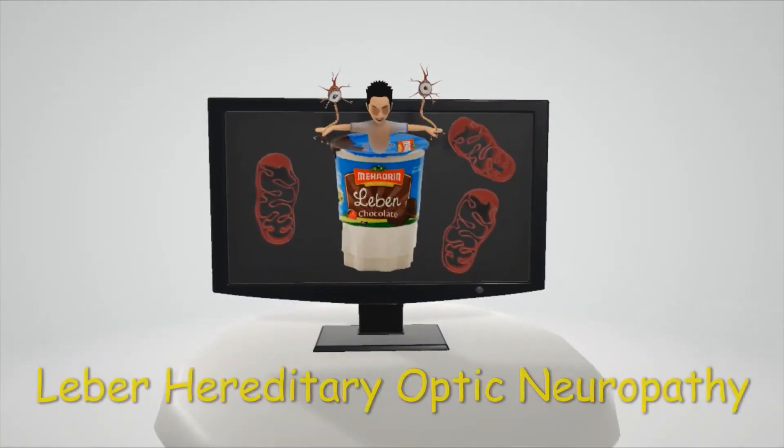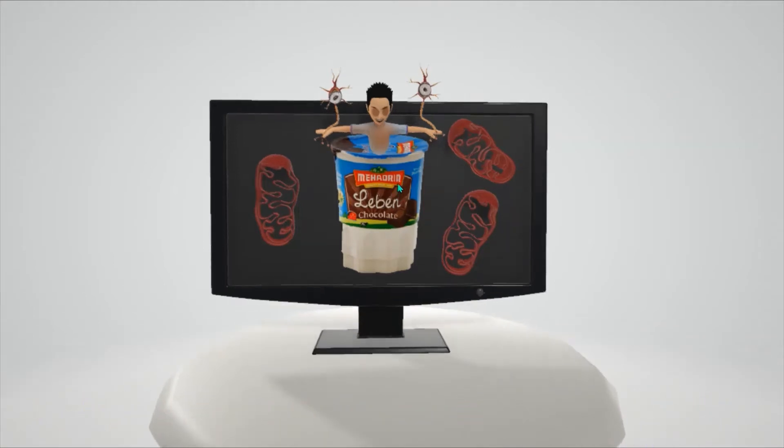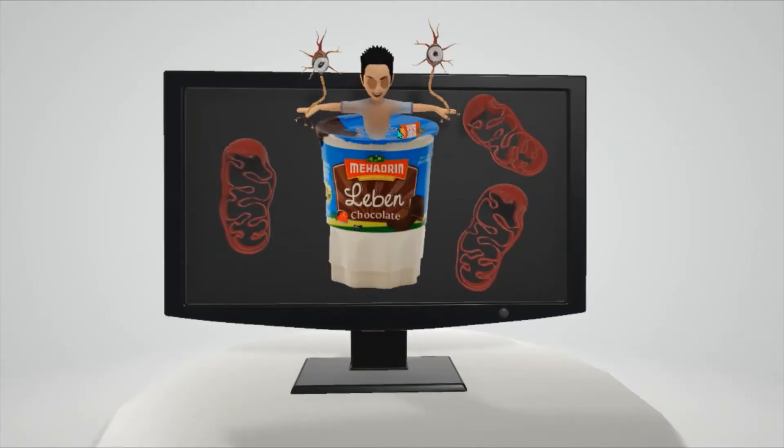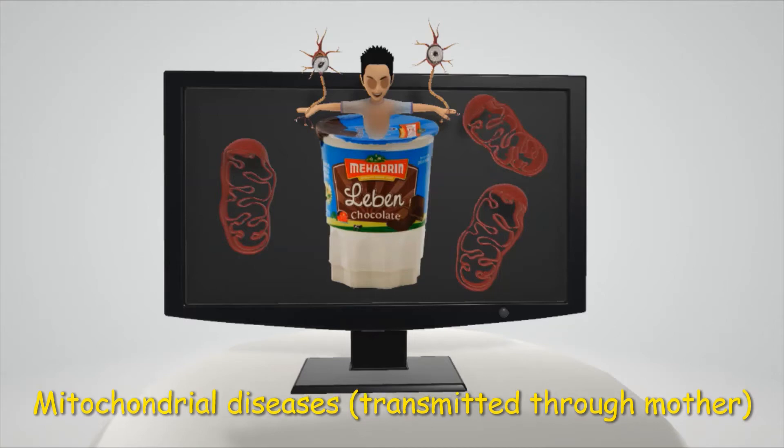In this scene we're going to talk about Leber Hereditary Optic Neuropathy, represented by this Leban yogurt. While watching a commercial for Leban yogurt, some strange things started happening — mitochondria started floating around the screen to help us remember that Leber Hereditary Optic Neuropathy is one of the mitochondrial diseases, which are only transmitted through the mother.